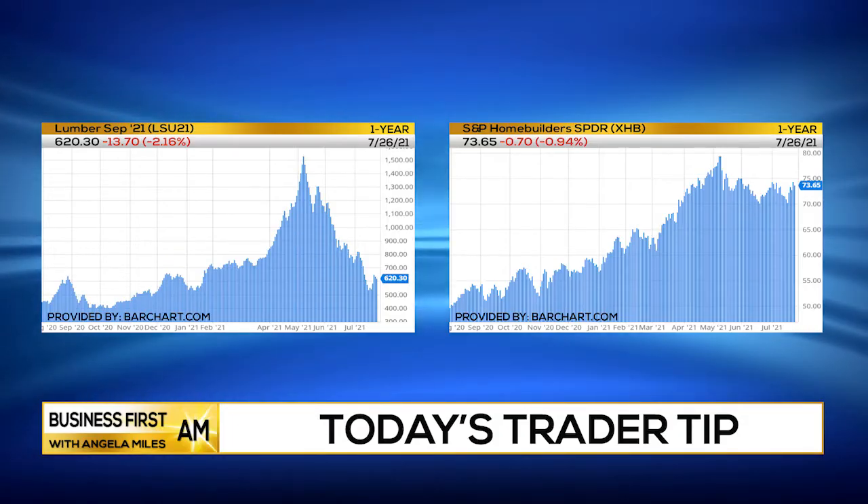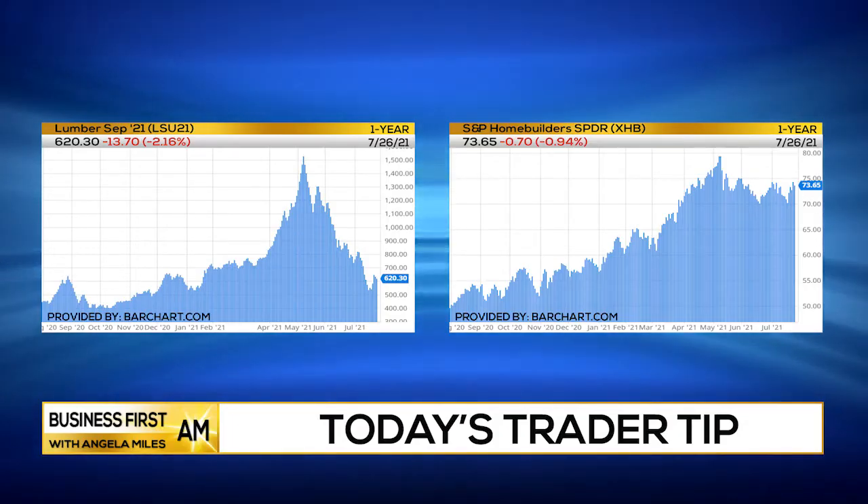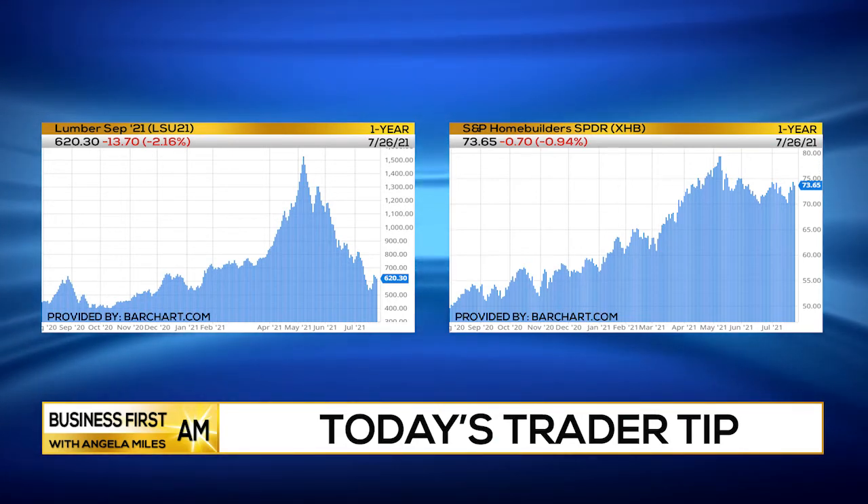And now with lumber prices way back down — down 70% — homes might become a little more affordable, builders maybe get a little more active, and we might start to see the homebuilder sector start to rally again.